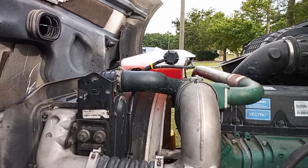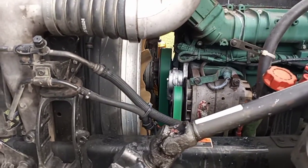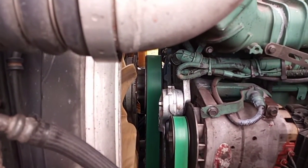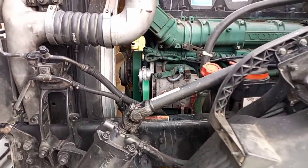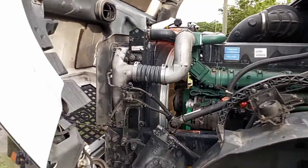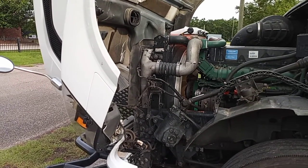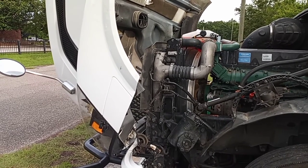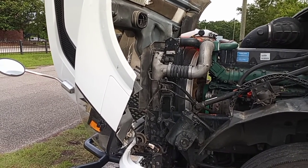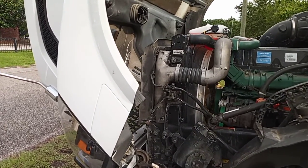Once again, we ended up replacing the reservoir up top, the two top radiator hoses, the bottom radiator hoses, two belts, the belt tensioner, and the radiator itself. So we did everything.